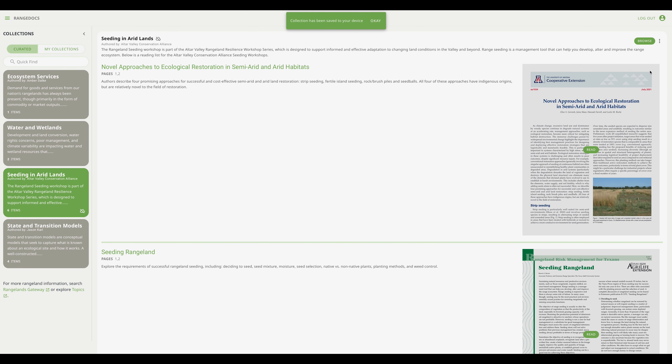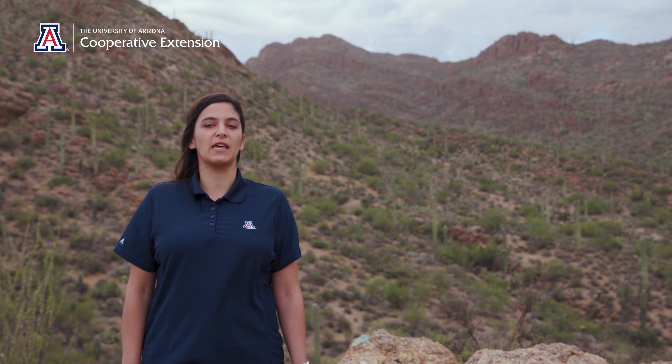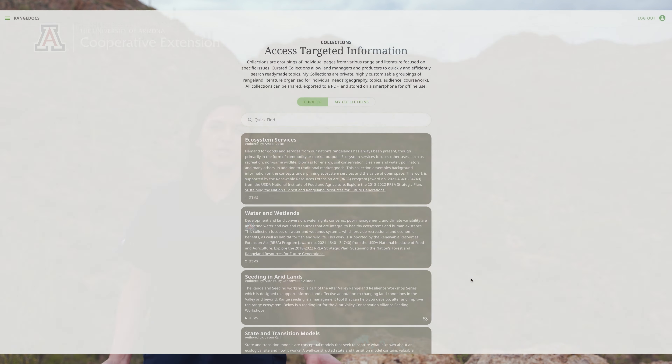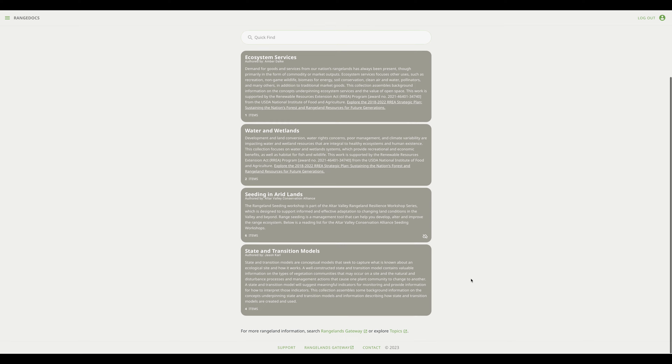RangeDocs helps you share critical information directly with the people that need it the most. These collections can be used multiple times and can be created on any aspect of rangeland ecology, management, or restoration. There's a lot to know about rangelands, and we hope these collections help you and your stakeholders more easily access the best available rangeland science.